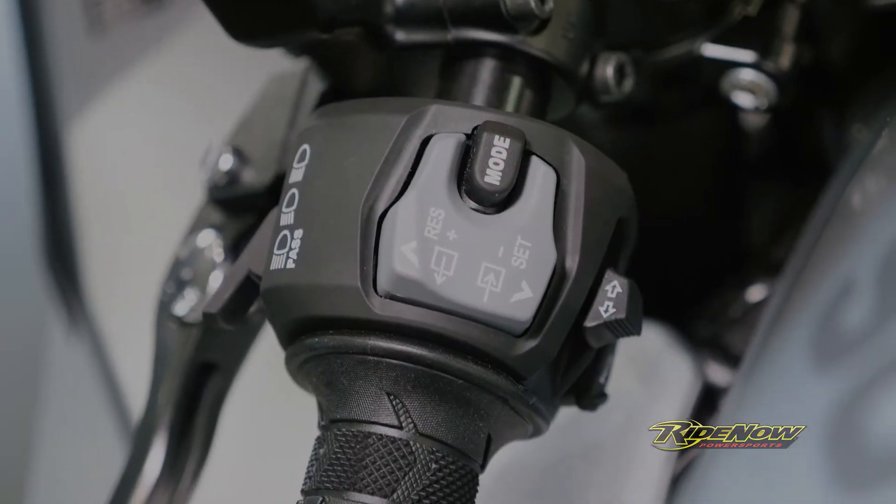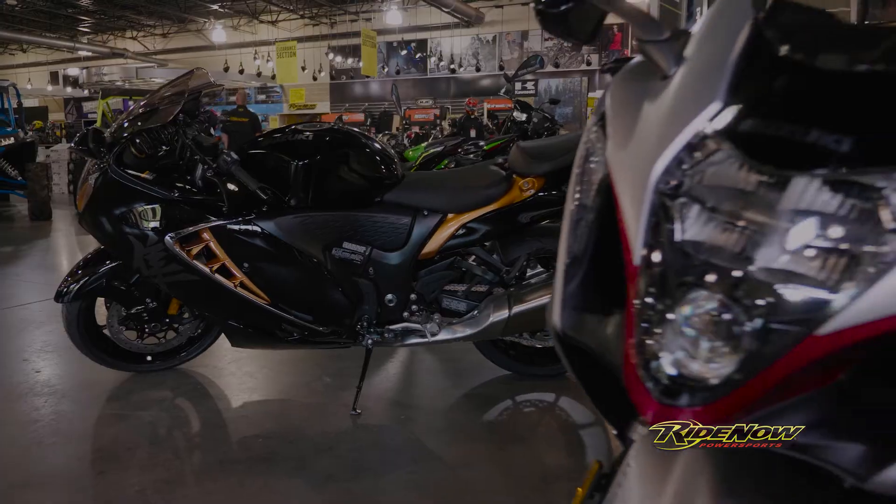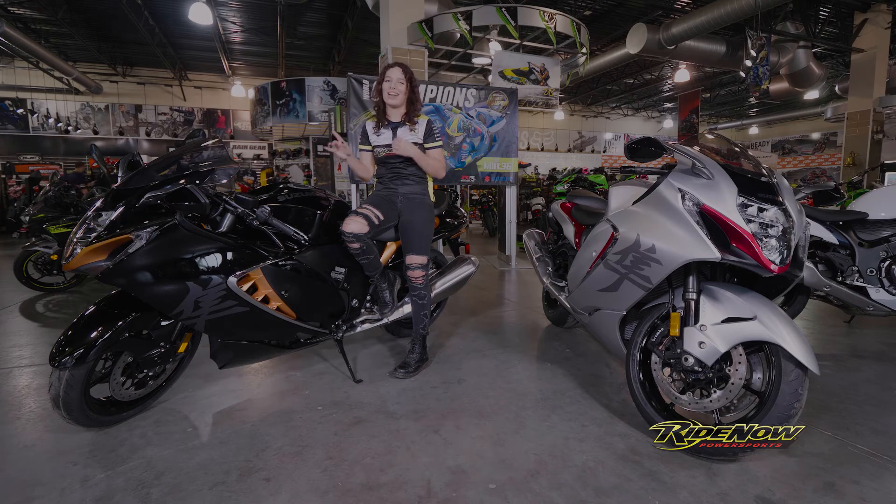Not only does this bad boy come with cruise control — I'm a little short, okay, a lot short — but to make it more comfortable for me, my personal favorite part of this bike is that I can control the suspension at the touch of a button.